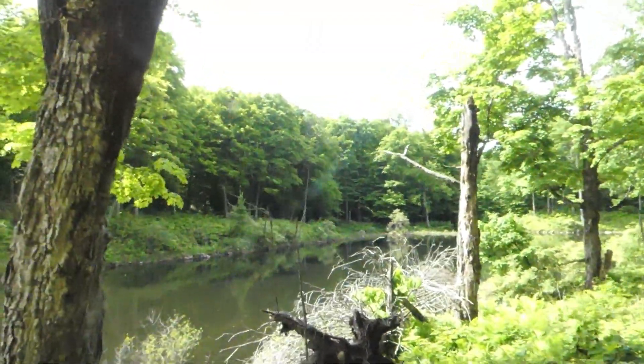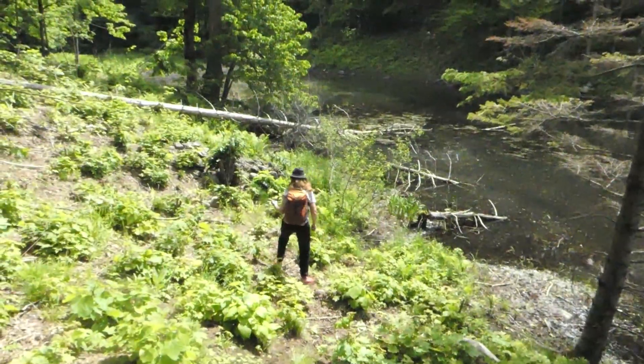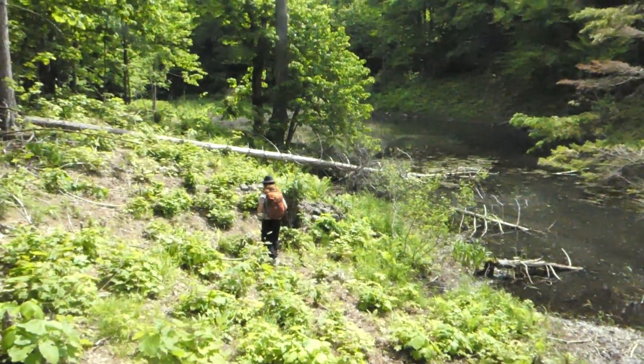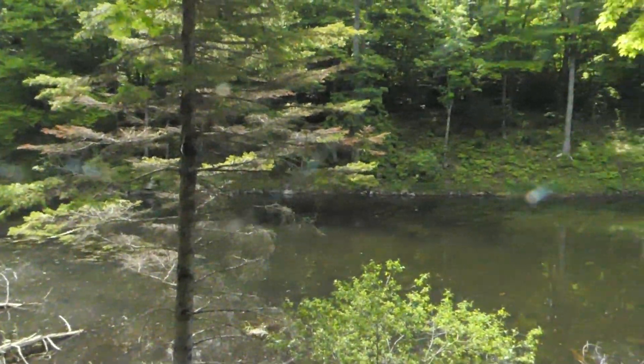Look at the beaver dam down at the end! Because it's windy here the bugs are being kept off, so we're going to sit and just chill for a few minutes and enjoy the peace.